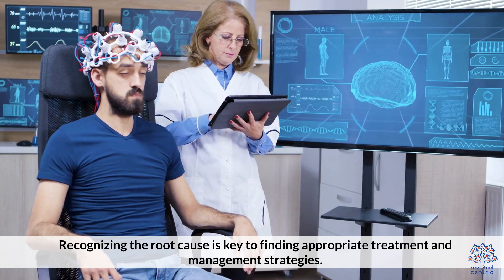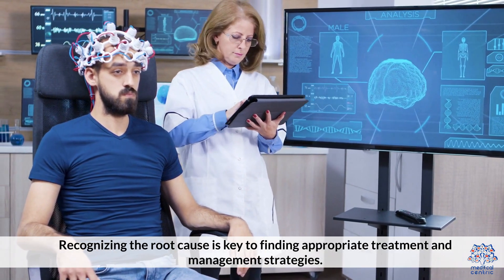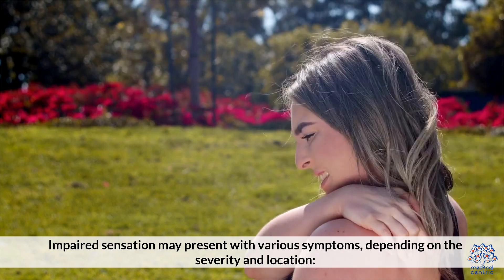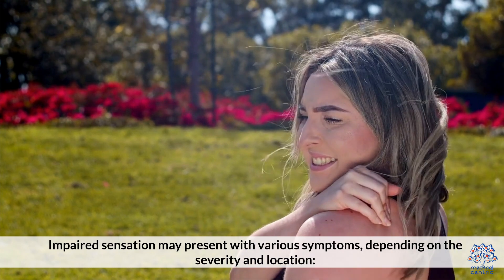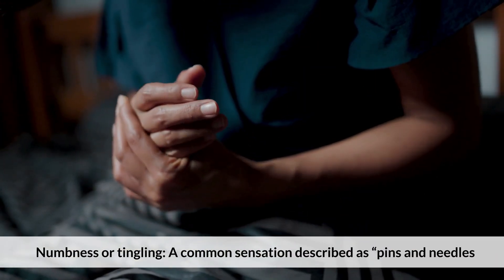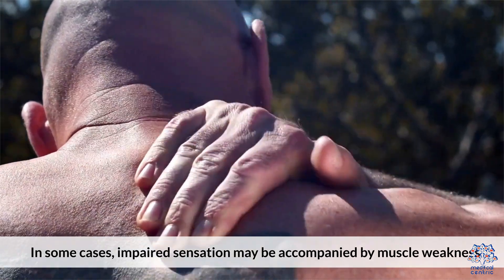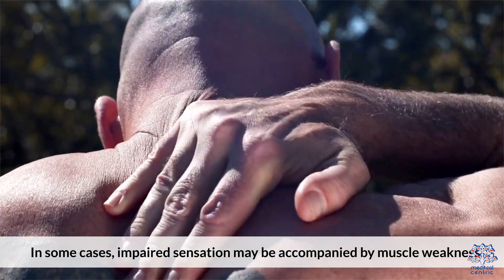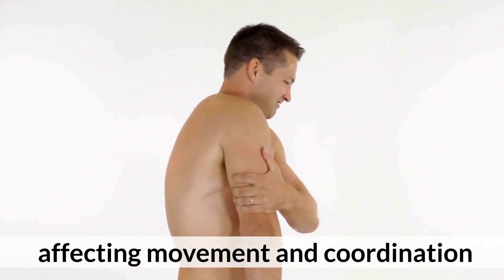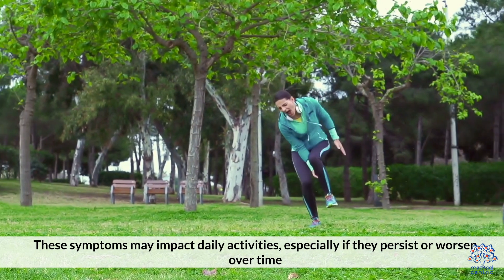Recognizing the root cause is key to finding appropriate treatment and management strategies. Impaired sensation may present with various symptoms depending on the severity and location. A common sensation is numbness or tingling, described as pins and needles. In some cases, impaired sensation may be accompanied by muscle weakness, affecting movement and coordination. These symptoms may impact daily activities, especially if they persist or worsen over time.